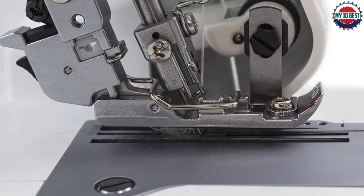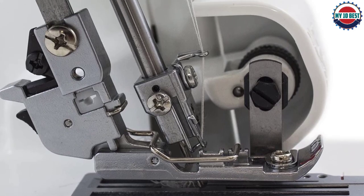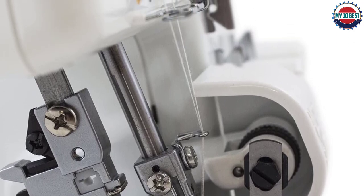In my opinion, the three-thread overlock created poor, unprofessional fabric results, which really brought the quality down. The two-thread threading technique was actually reasonable, though.